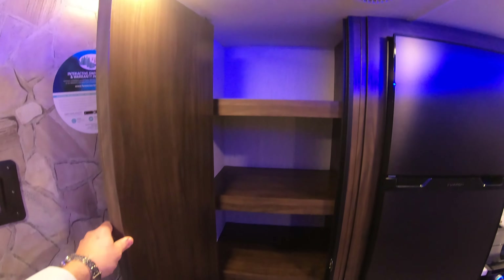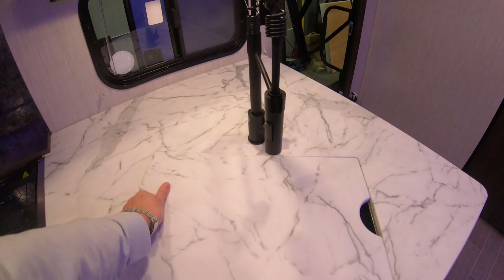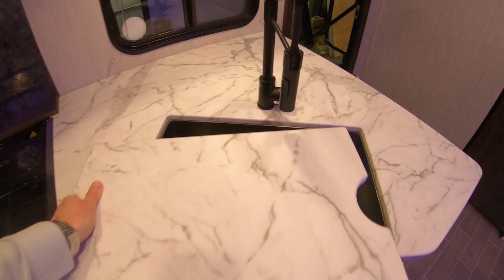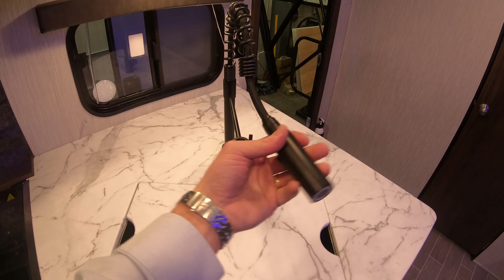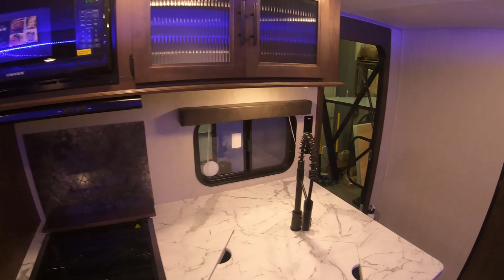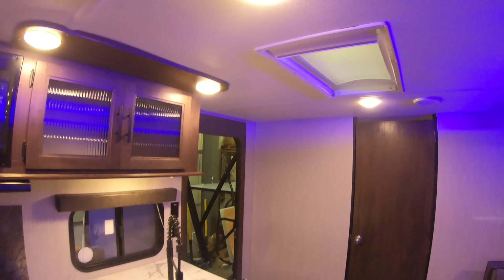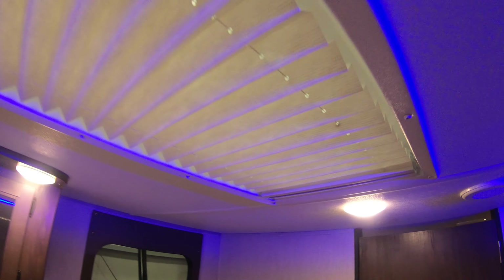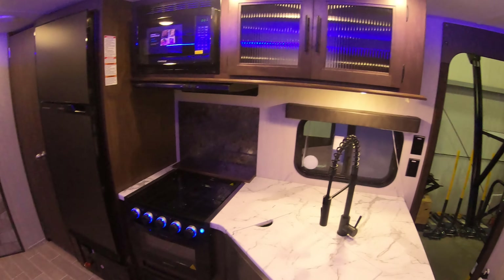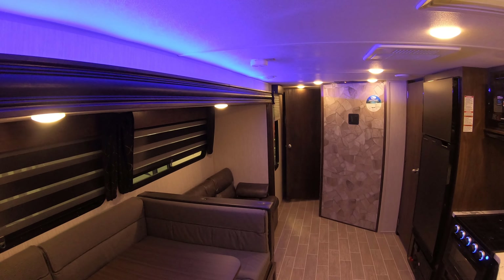Nice huge pantry there. Go back over here real quick and show you the farm sink, residential sprayer — in case you want to get someone out of the way real quick, give them a little squirt. Nice backsplash. Right here in the kitchen area is a nice skylight for some natural light. You can always close that off if you want to. See the nice accent blue lighting here on top.